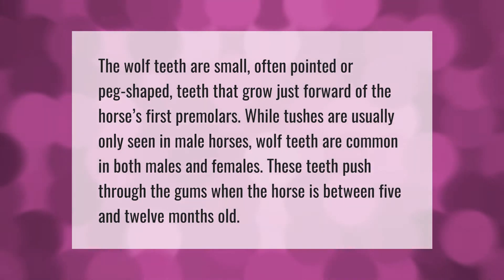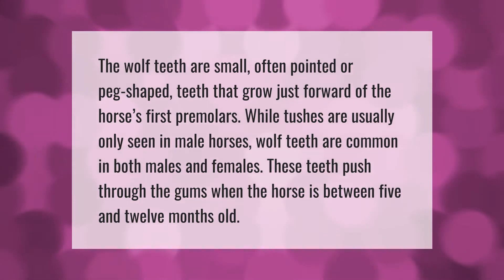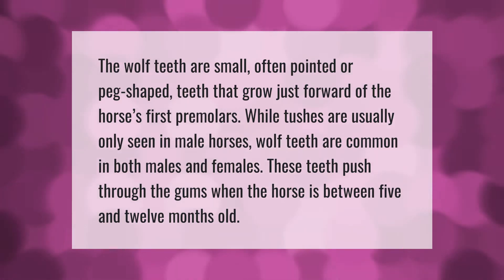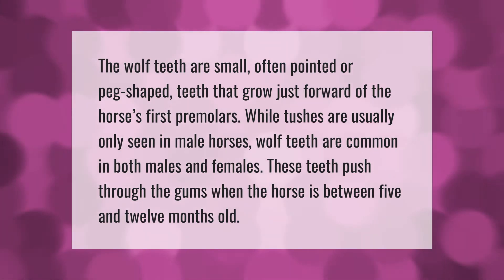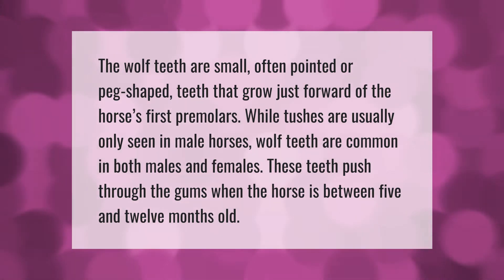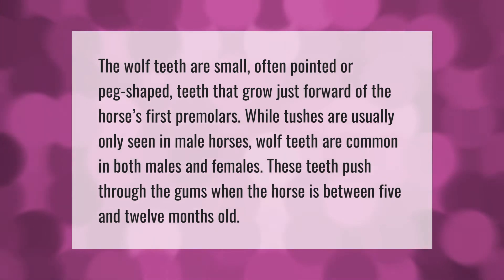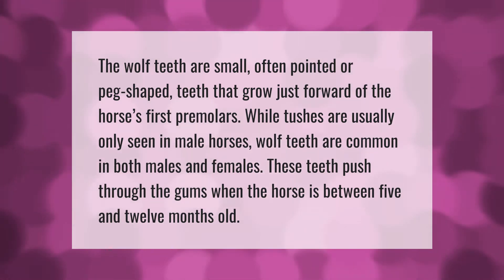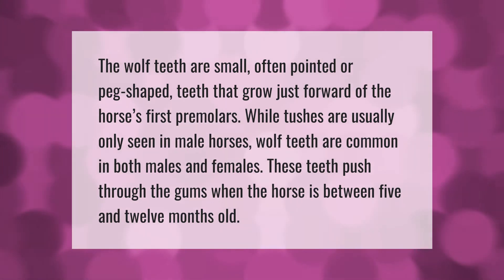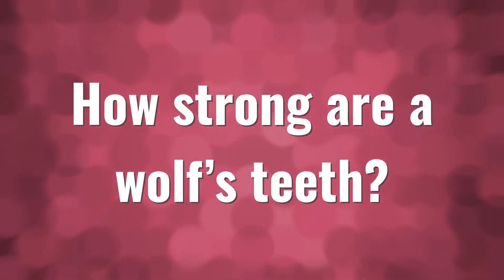Wolf teeth are small, often pointed or peg-shaped teeth that grow just forward of the horse's first premolars. While tushes are usually only seen in male horses, wolf teeth are common in both males and females. These teeth push through the gums when the horse is between 5 and 12 months old.